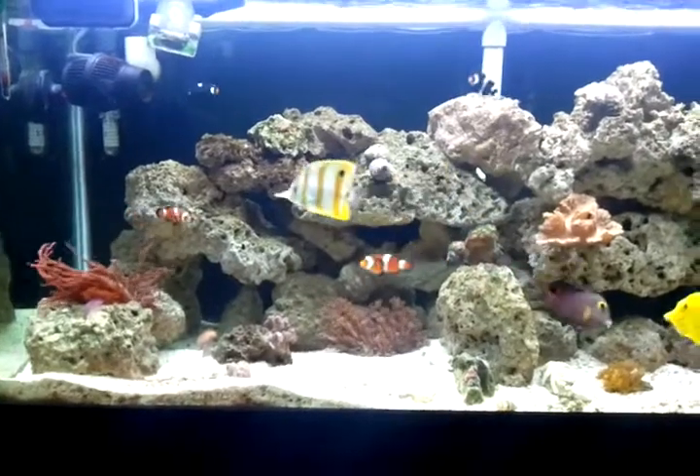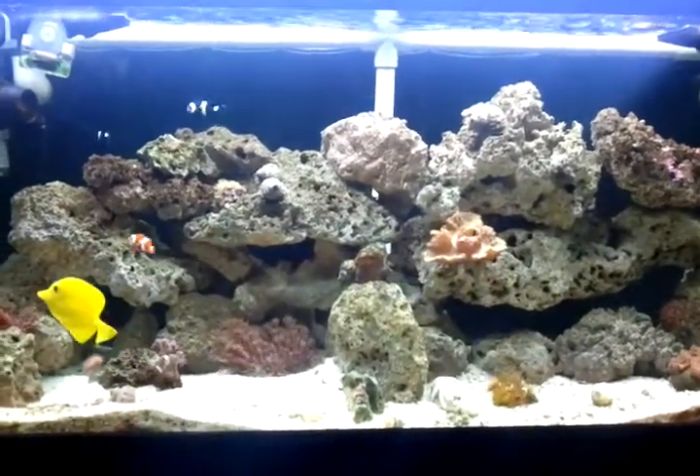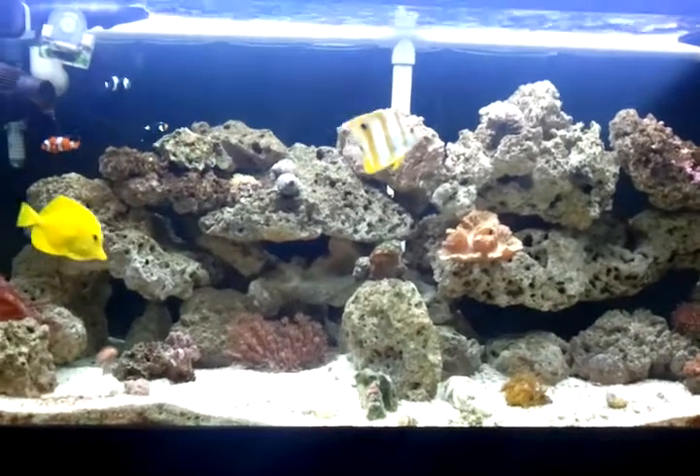Along with the 125 gallon, I'll probably chronicle the building of the stand because I'm going to make my own stand. So stay tuned for that.